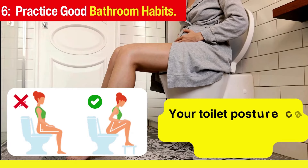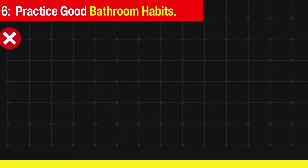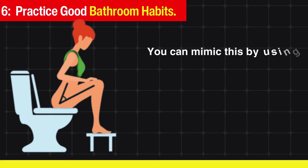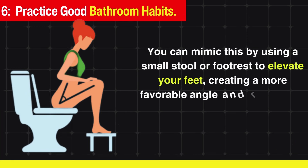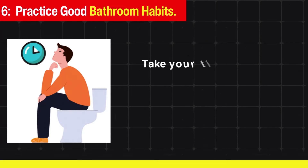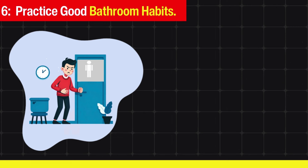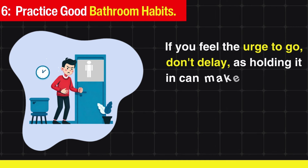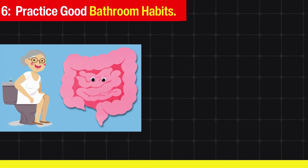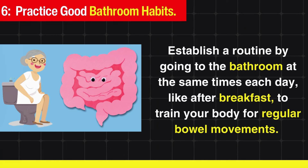Practice good bathroom habits. Your toilet posture can significantly affect bowel movements. A squatting position is most effective, as it aligns your body to straighten the rectum and relax pelvic floor muscles. You can mimic this by using a small stool or footrest to elevate your feet, creating a more favorable angle and reducing the need for straining. Take your time on the toilet, and if you feel the urge to go, don't delay — holding it in can make stool harder to pass. Establish a routine by going to the bathroom at the same times each day, like after breakfast.